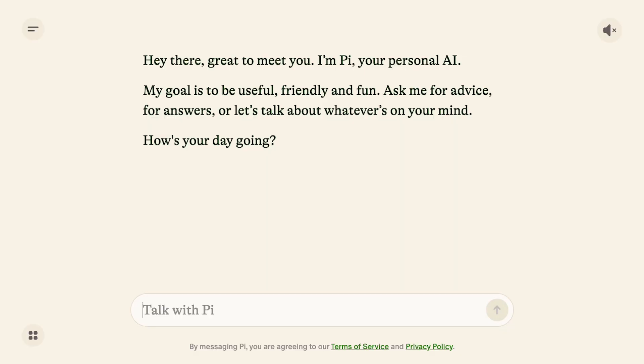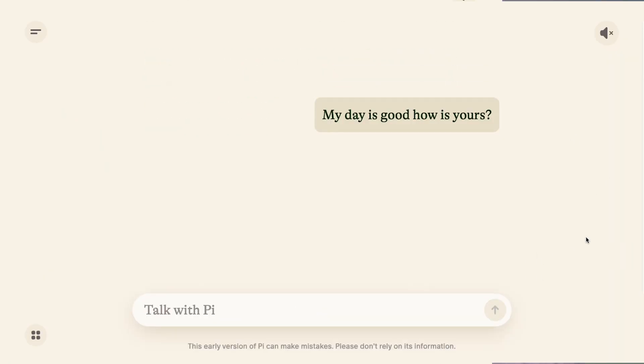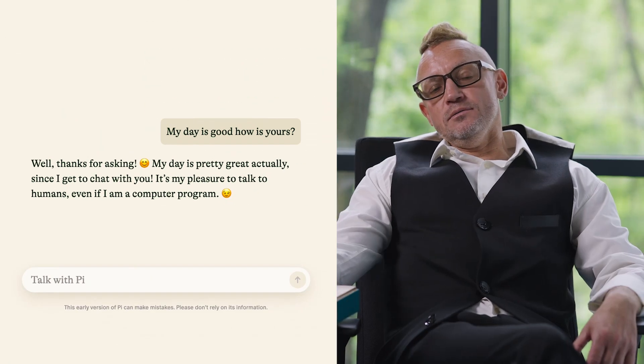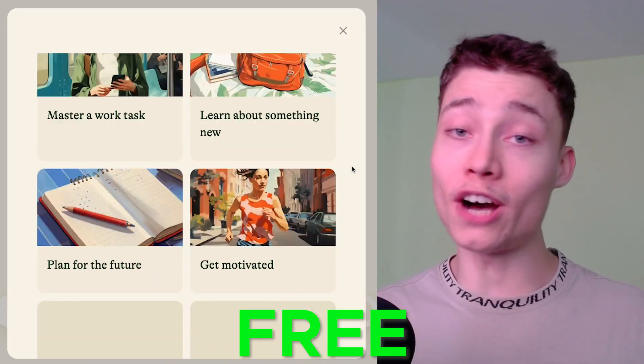Perhaps the most underrated AI chatbot at the moment is Pi. While most language models are trained on endless amounts of text, Pi is a conversational AI, which means it was trained mainly on human conversation. Pi is absolutely free, with unlimited messages every day, which is impressive.